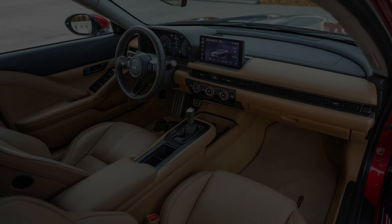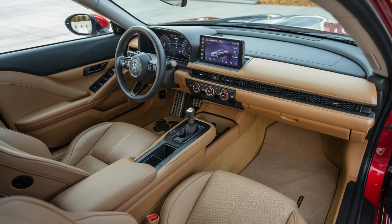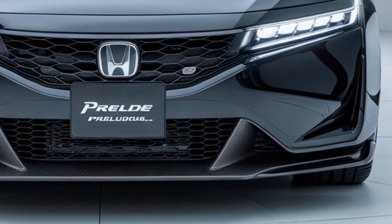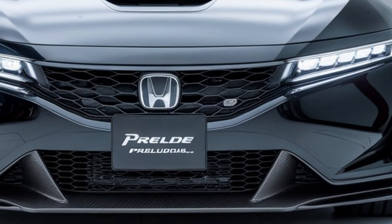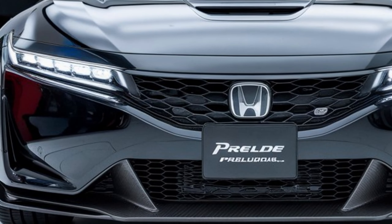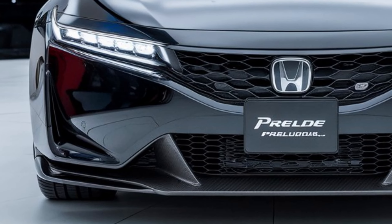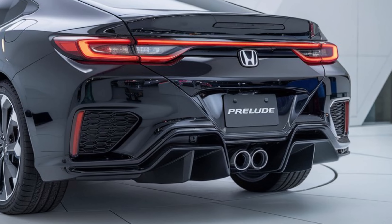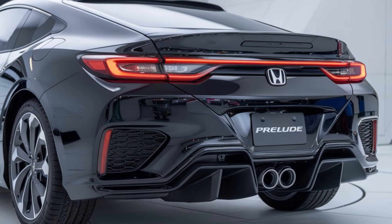Interior. Step inside the 2025 Prelude and you'll find a premium and tech-filled cabin. The materials are high-quality, and the seating is comfortable and supportive. The infotainment system features a large touchscreen display with Apple CarPlay and Android Auto compatibility. There's plenty of legroom and headroom for both front and rear passengers, making it a comfortable place to be on long drives.